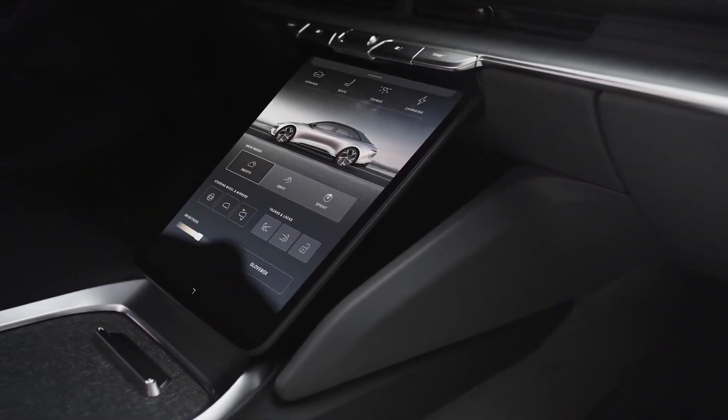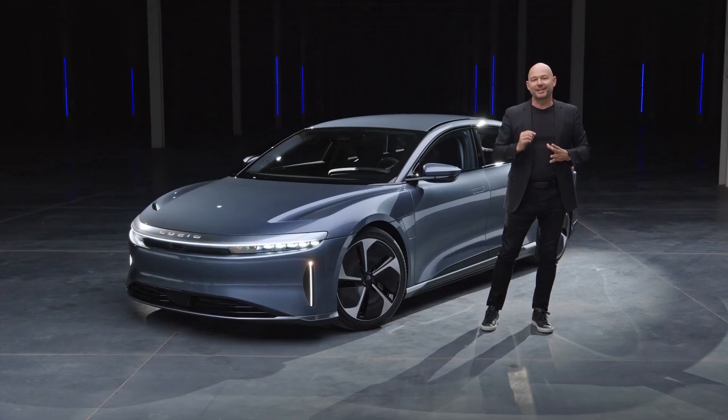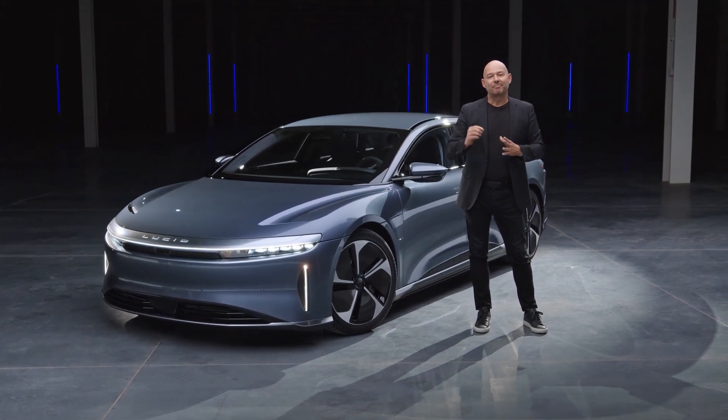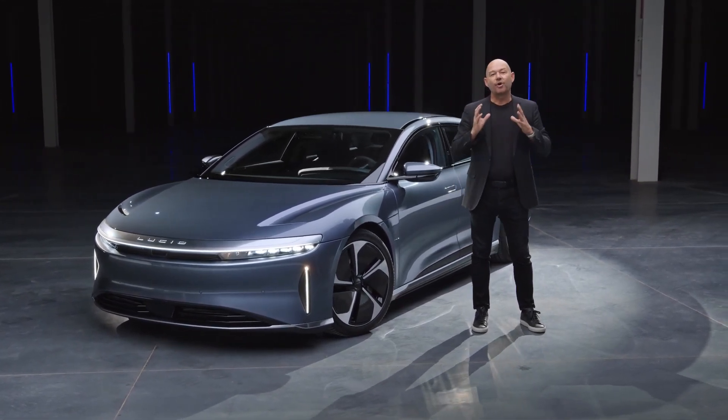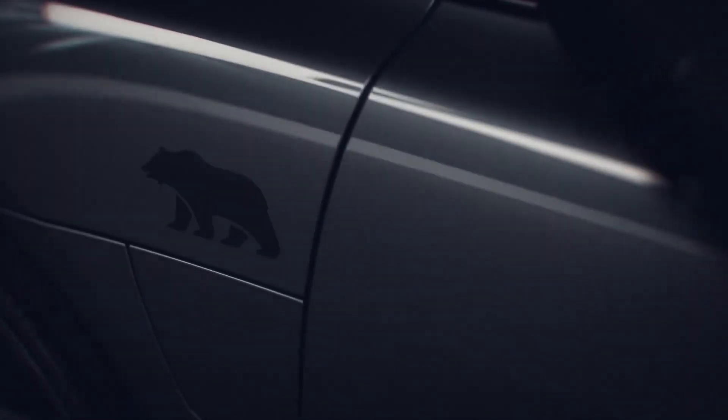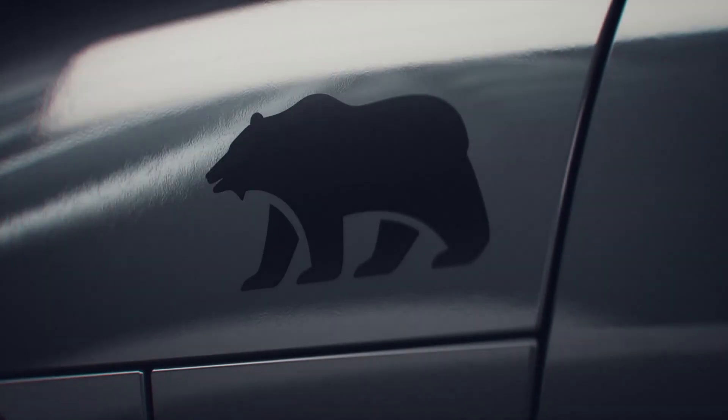I'd like to draw attention to a feature that has been a bit of an easter egg — but it's an important expression of who we are as a company. Our Lucid Bear was inspired by the California grizzly you may recognize from our home state flag. It represents the independent spirit of California, as well as our commitment to sustainability and the environment. It's a small reminder of why we do what we do, and you'll be seeing more of it in the future.